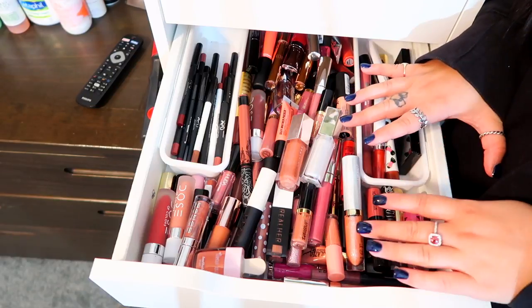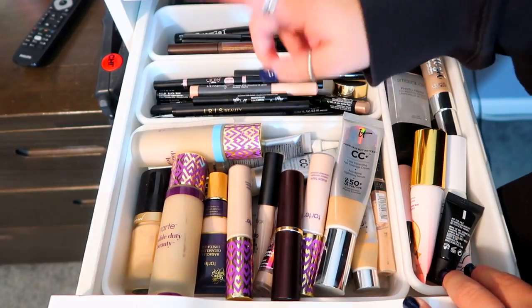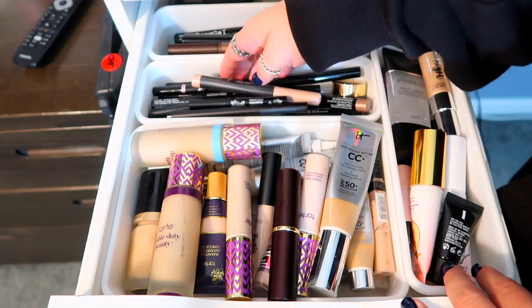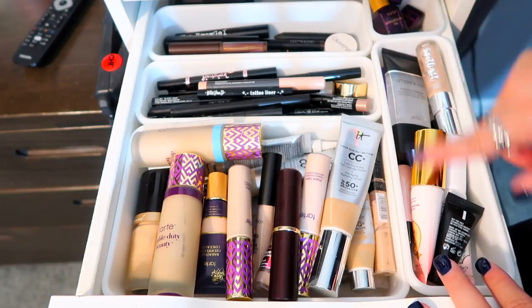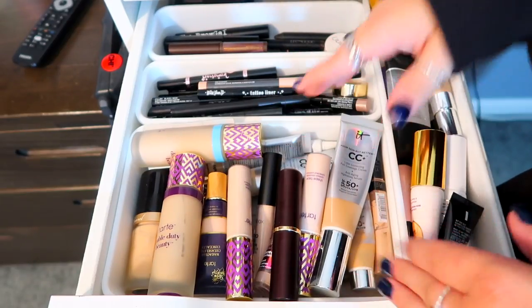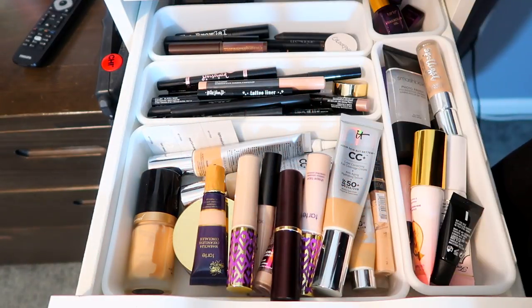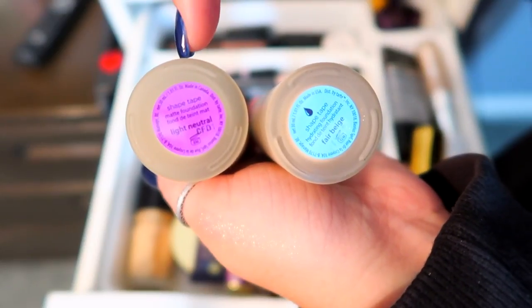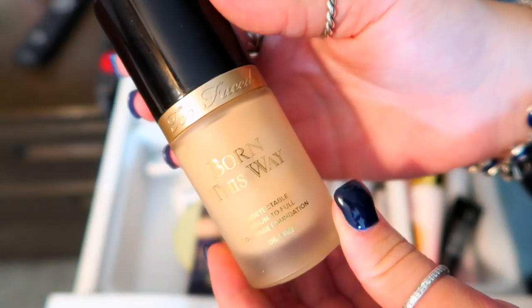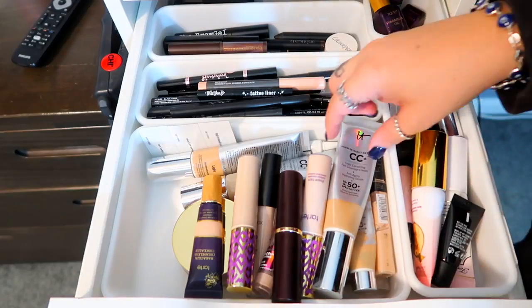This drawer is my foundation and concealer, and then over here I have all my eyeliners and eyebrow stuff, plus Tarte Maracuja Oil and primers. For foundations and concealers — I keep them in the same spot because I don't have that many. I have both versions of the Tarte Shape Tape foundations — matte and the hydrating one in two different shades. I have the Born This Way foundation from Too Faced in the shade Snow.